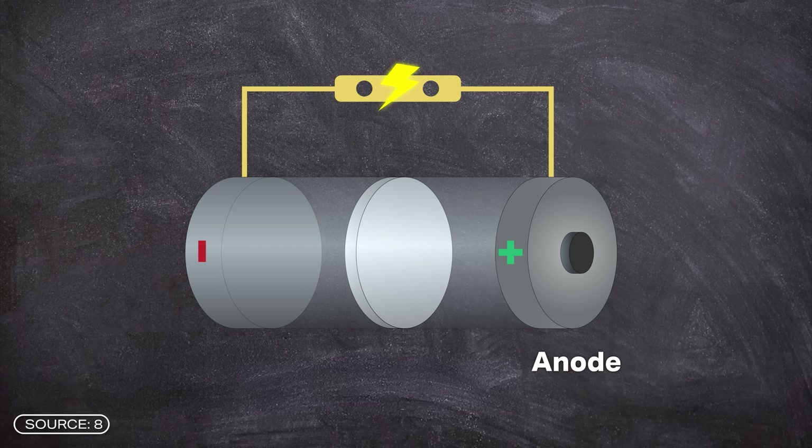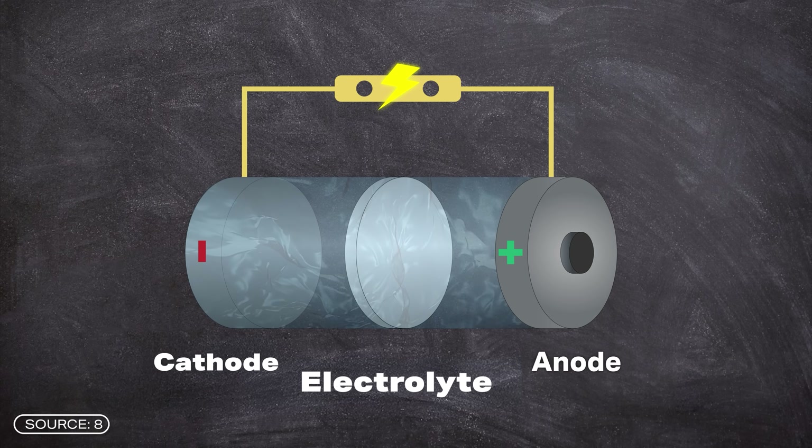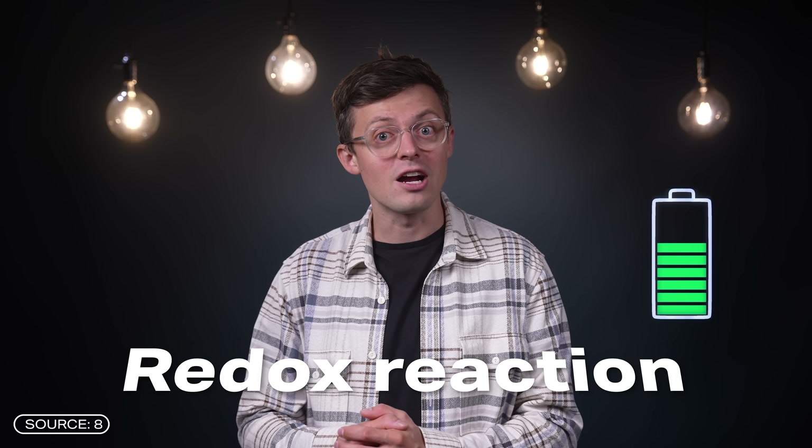A proton battery consists of an anode and a cathode, which are separated by an electrolyte. The anode stores protons during the charging process. When discharging, the protons then migrate across the electrolyte to the cathode. The electrolyte in proton batteries is liquid and usually water-based. The function of a proton battery is based on the movement of protons and electrons, meaning that chemical and electrical reactions take place. When the battery discharges, a redox reaction starts at the anode.